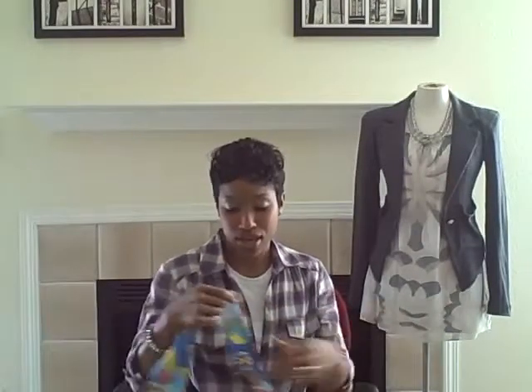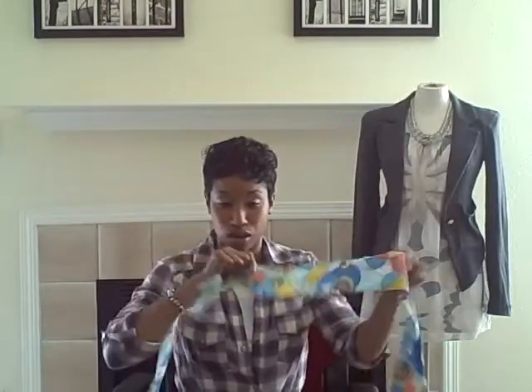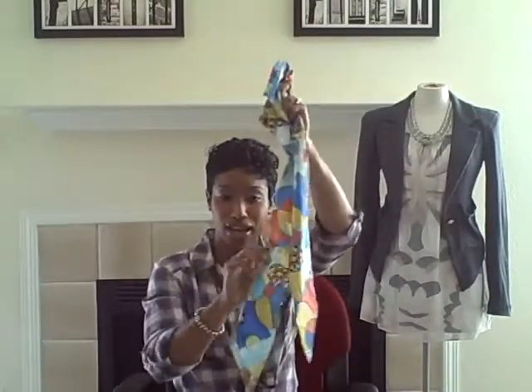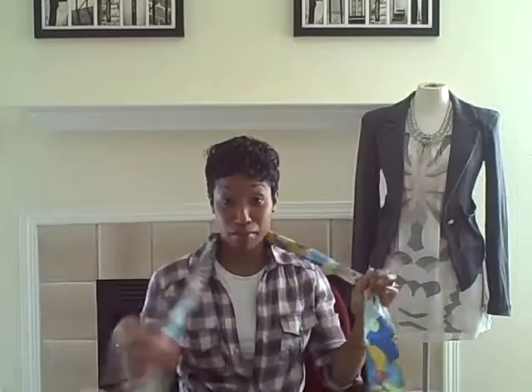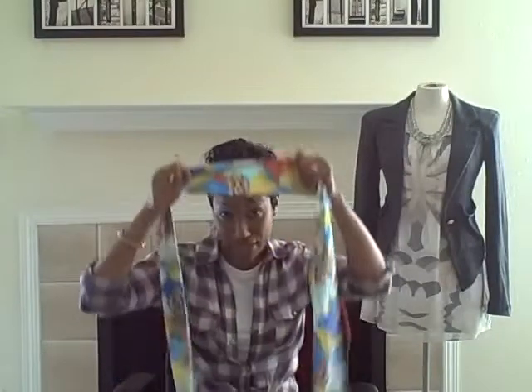This one is a tie belt. It's a belt that you can wear — just tie it around your waist. It kind of looks like a necktie, basically. So it's called a tie belt. You can wear this as a belt, and it also can double as a scarf for your hair.